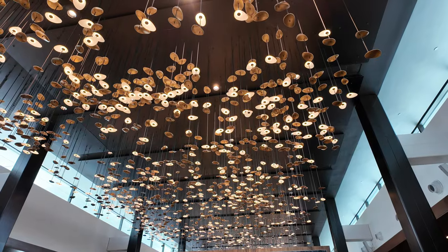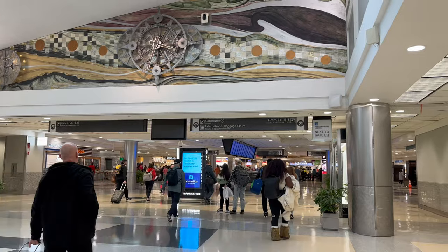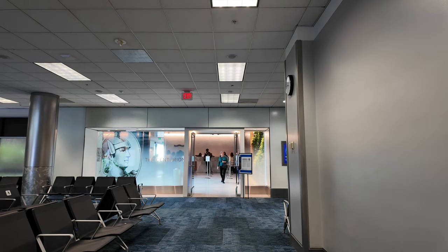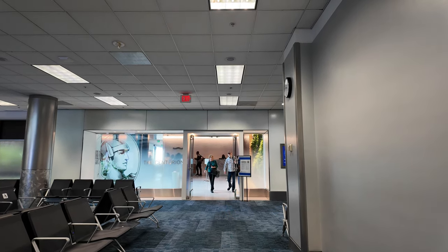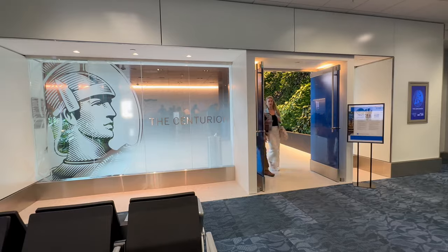We are going to take a tour today of the brand new Centurion Lounge here at Hartsfield-Jackson Airport in Atlanta. This lounge opened on February 14, 2024, and it is the largest Centurion Lounge in the world. So let's take a look.